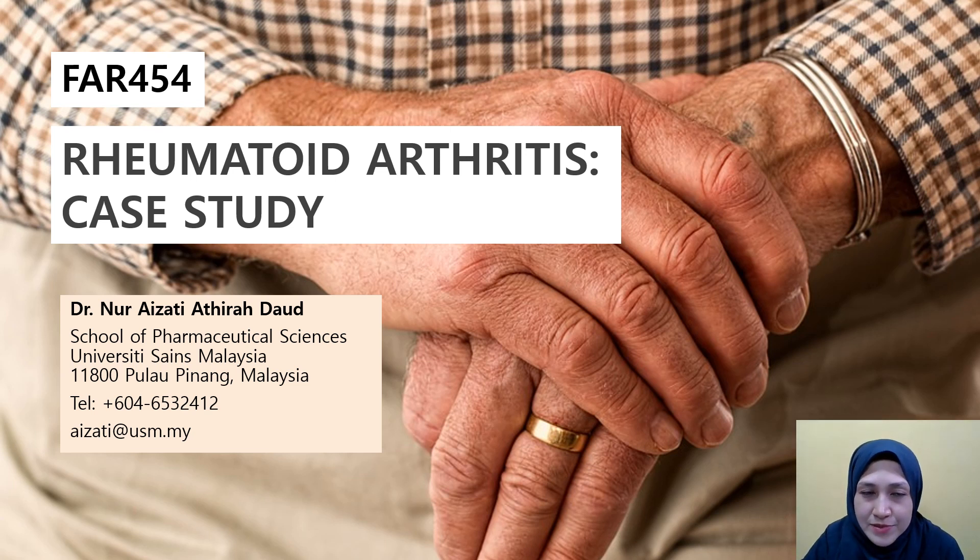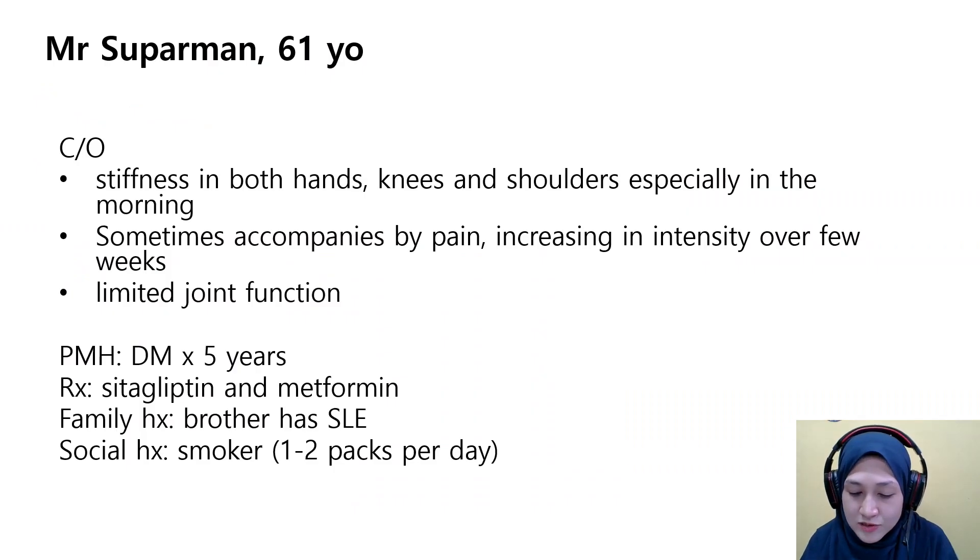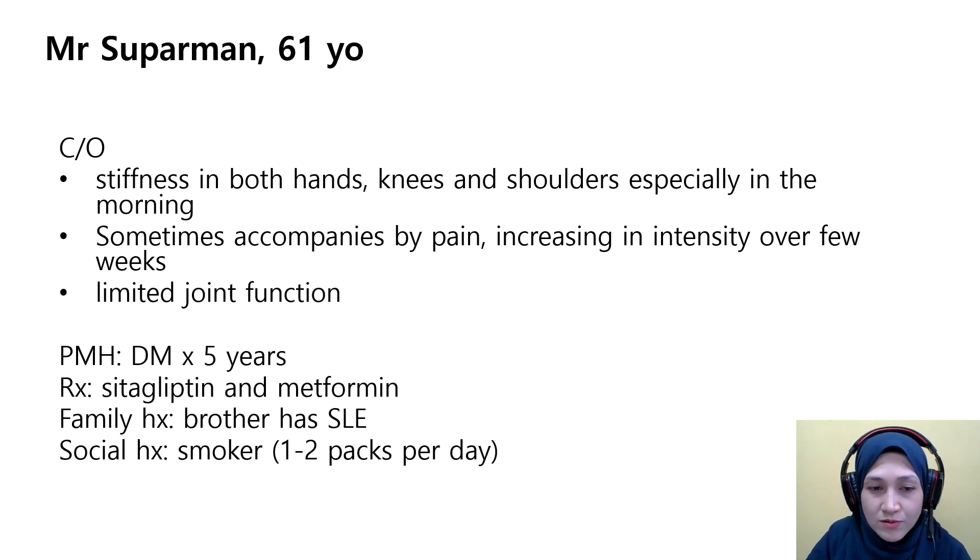Assalamualaikum and salam sejahtera. We continue with the topic rheumatoid arthritis with the case study. Professor Chifarman is a 61-year-old retired bowling coach presenting with stiffness in both hands, knees, and shoulders, especially in the morning. The stiffness is sometimes accompanied by pain increasing in intensity over a few weeks. He also has limited joint function — he cannot really enjoy gardening anymore. He was referred to the rheumatology clinic for further follow-up.